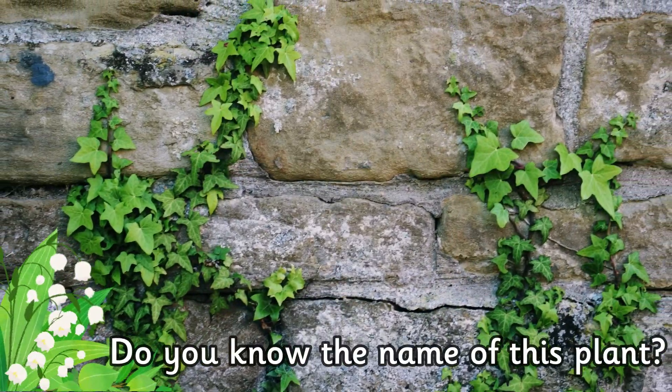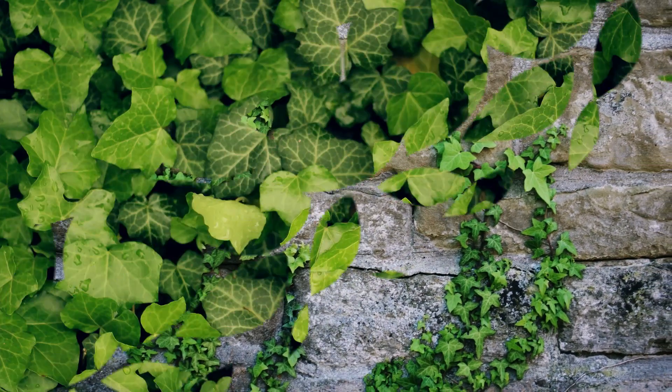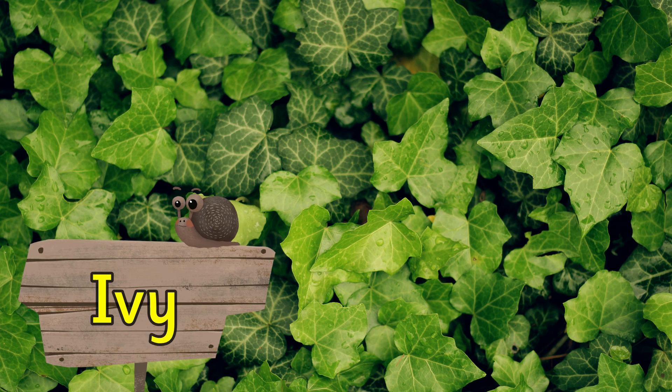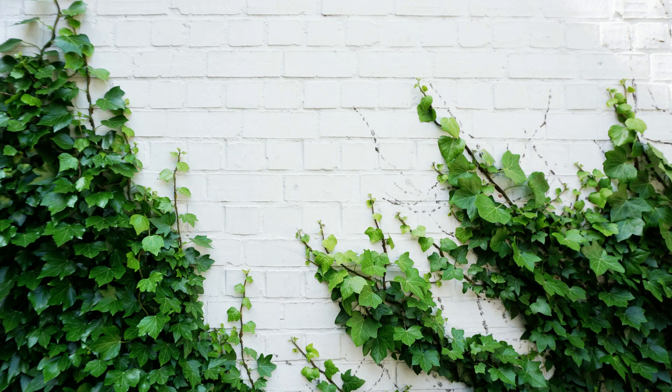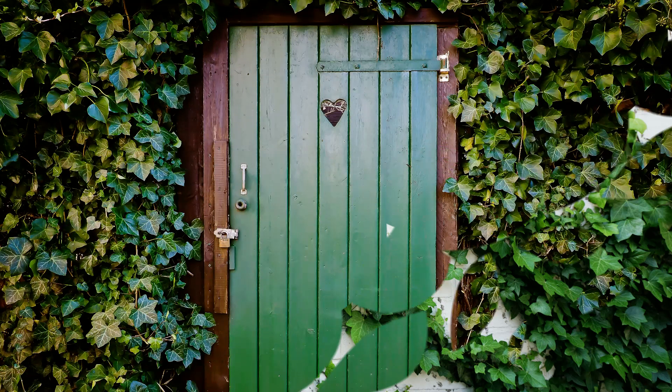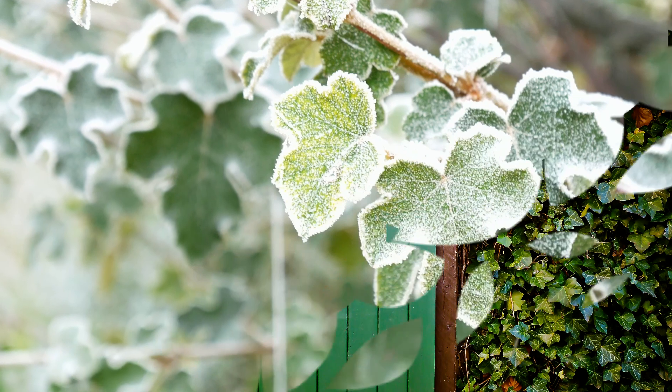Do you know the name of this plant? It's ivy. Ivy is a vine that is known for clinging to walls and trees. It is evergreen, which means that it does not lose its leaves in the winter.